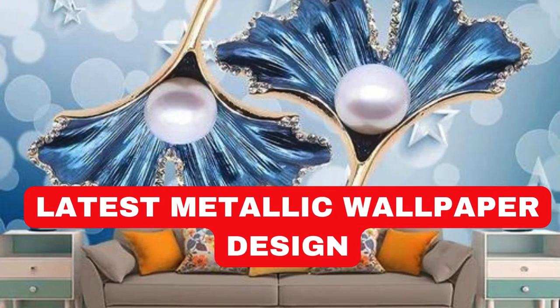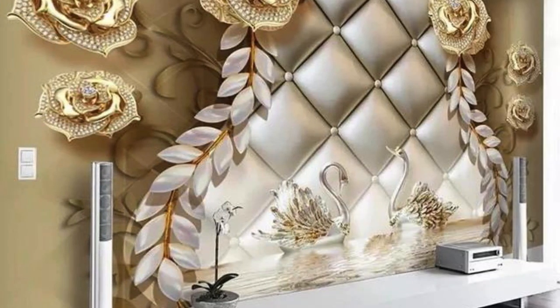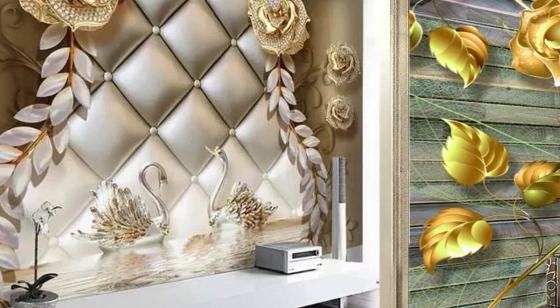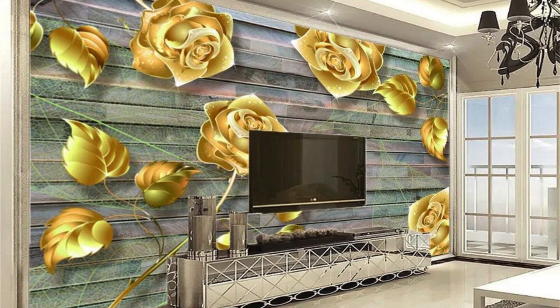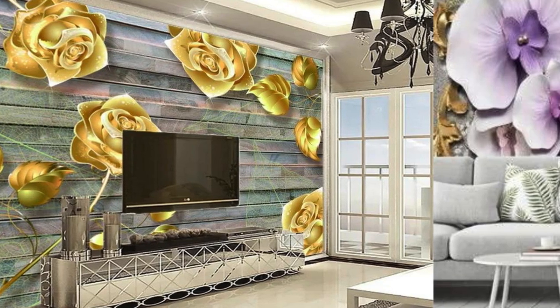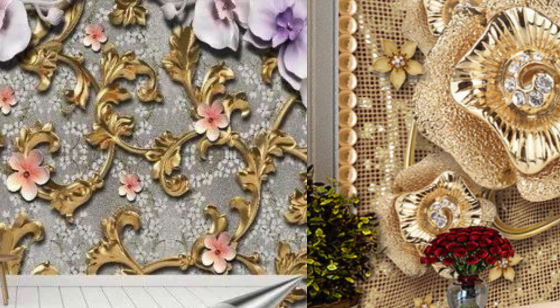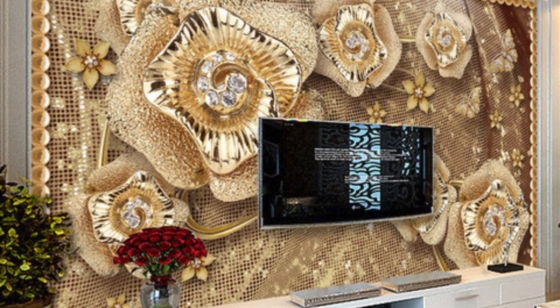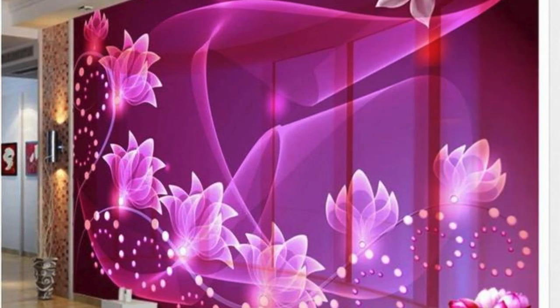Lit Blinds Store introduces our exquisite collection of metallic wallpapers, where sophistication meets contemporary design to transform any space into a luxurious haven. Immerse yourself in the allure of these metallic masterpieces, crafted with meticulous attention to detail, boasting a rich palette of metallic hues ranging from sleek silvers and radiant golds to bold bronzes, creating a captivating visual symphony across your walls.